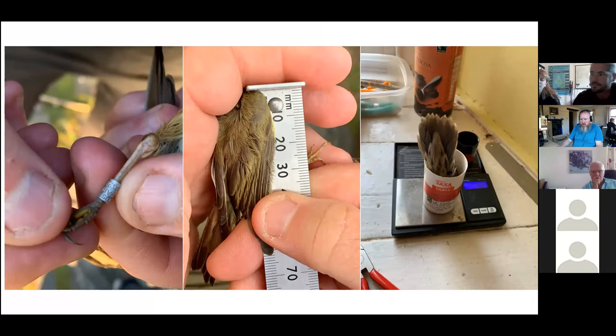Bird ringing is one of the ways we monitor migration and help bird conservation. By adding a unique metal ring to the leg of the bird, we can see how far it travels and the time it takes. We also try to measure the age, the sex of the bird, the wing length, how healthy it is — as in how much fat and muscle it's carrying — if it's involved in moult, and if it's breeding, and finally how much it weighs.